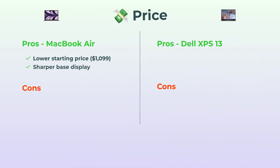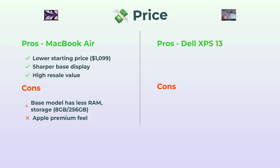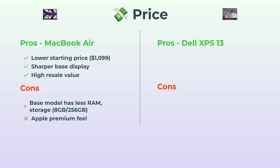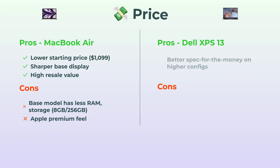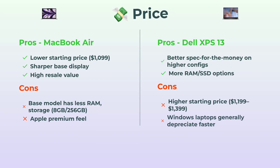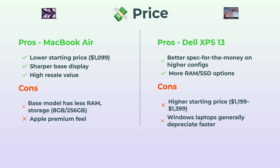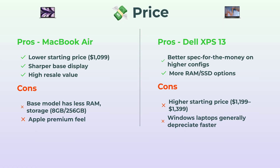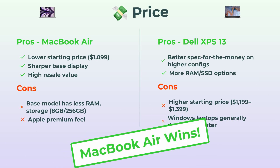Let's kick things off with price, because that's where a lot of us start. Looking at the MacBook Air first — it's got a lower starting price, $1,099 for the base, and that's pretty good for what you're getting. Plus, Apple laptops tend to hold their value better if you're thinking about selling down the line. But there's a catch: the base model is kind of basic — only 8 gigs of RAM and 256 gigs of storage. Also, you're paying for that Apple premium. The Dell XPS 13 usually comes in at $1,199 to $1,399, so a bit more up front. But if you like maxing out specs, Dell gives you more options — more RAM, more SSD. The downside? Windows laptops don't hold their value quite like Macs. Gotta give this round to the MacBook Air for price.